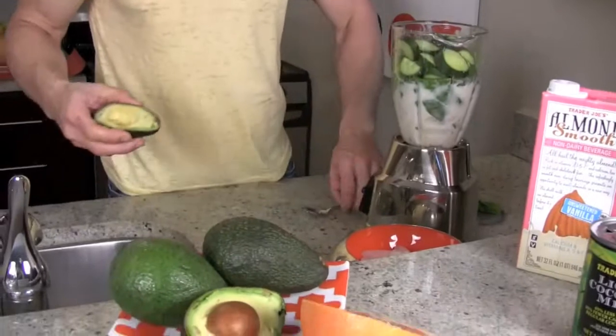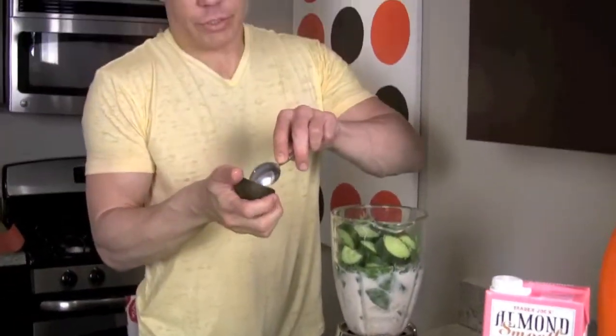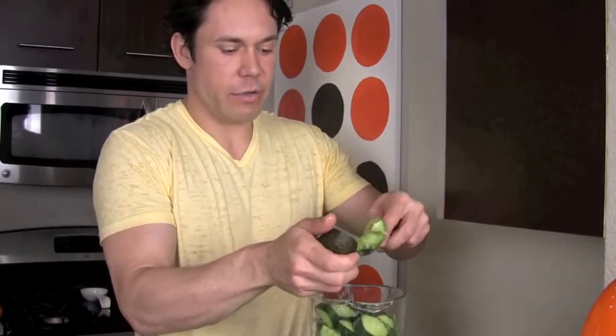Everything here is pretty green — I'll call this our Green Goddess. Now I'm going to throw in one whole avocado. The last thing we want to add to the shake is hemp seeds or chia seeds. They're both really high in omega oils and fiber — a wonderful way to get those things into your diet.